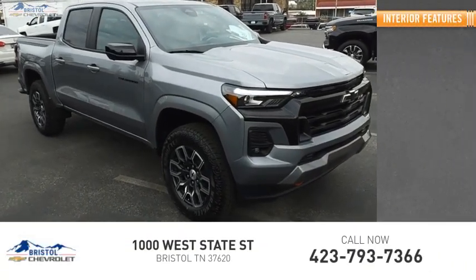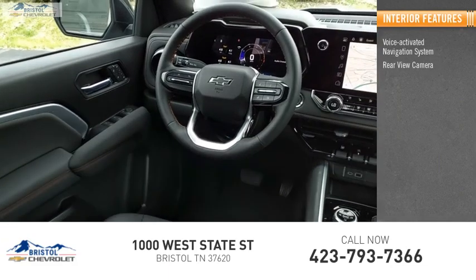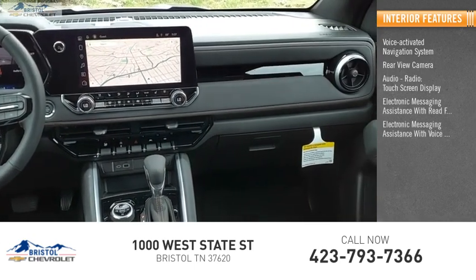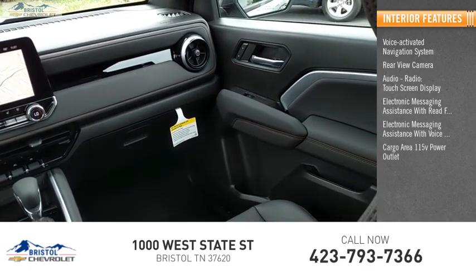Inside you'll find a voice-activated navigation system, rear view camera, audio radio, touch screen display, electronic messaging assistance with read function, electronic messaging assistance with voice recognition, and a cargo area 115-volt power outlet.